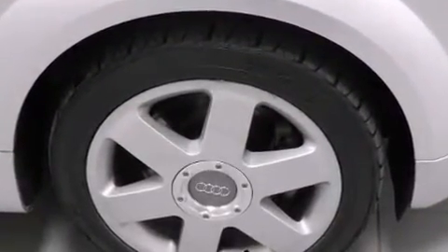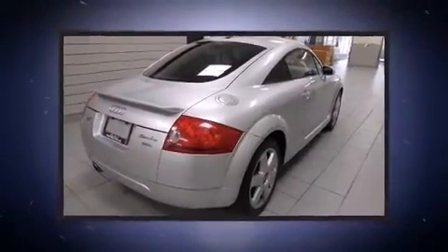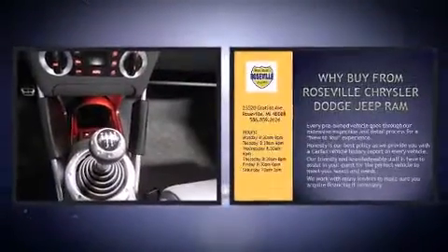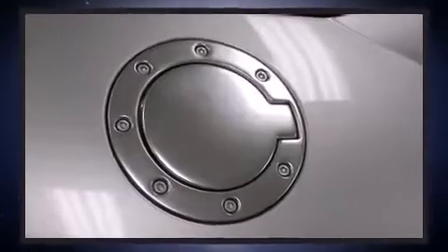Under the hood, you'll find a four-cylinder engine with more than 170 horsepower, providing a smooth and predictable driving experience. Turbocharger technology provides forced air induction, enhancing performance while preserving fuel economy.